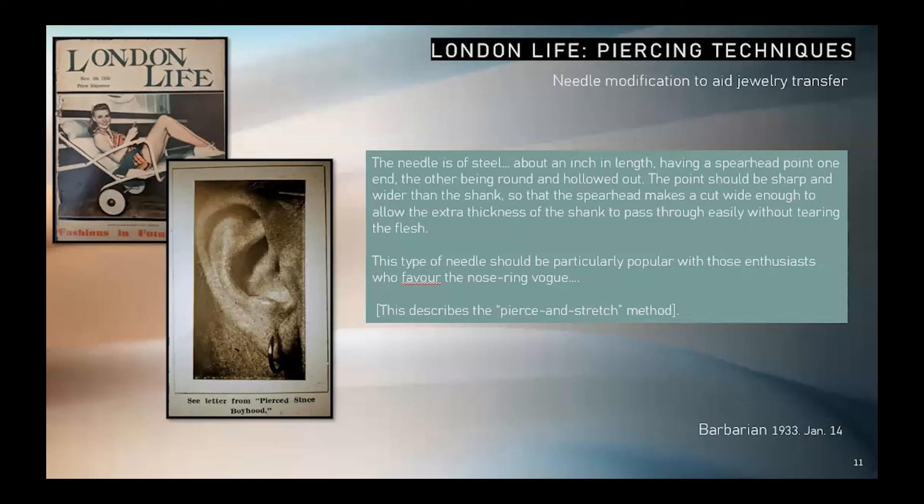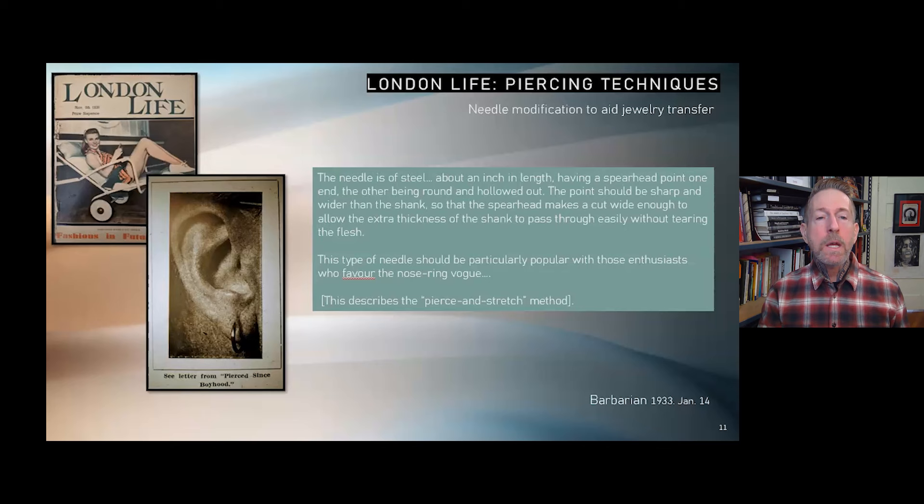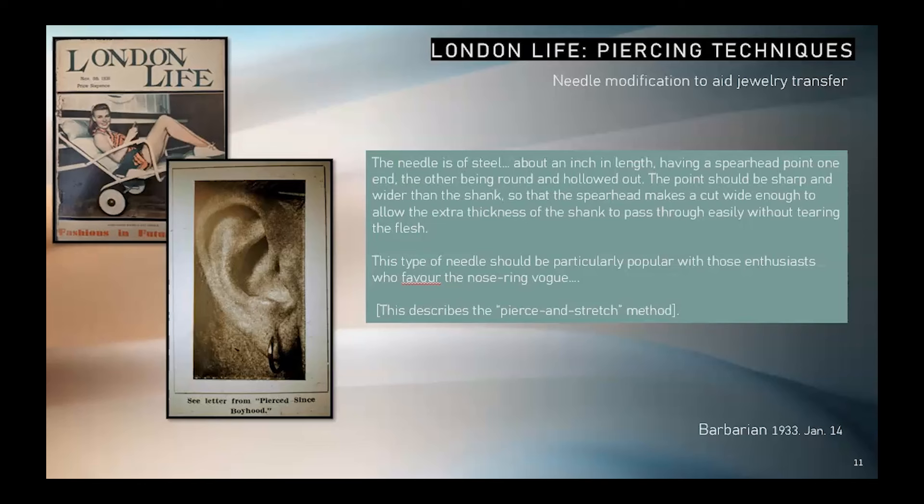London Life was published by the Strand Publication out of London, UK. It circulated from 1918 until 1960, reaching its height of popularity somewhere around 1928 to about 1941. During its heyday of the 1930s, the correspondence section was filled with fetish and sexual desire. While much of the writing could easily be considered fictive fantasy, some of the contributors conveyed factual experience. A person identified as "Barbarian" was a frequent contributor for about a decade on the topic of piercing. The following excerpt describing the piercing-stretch method is from 1933.